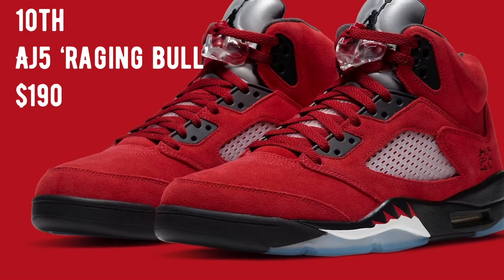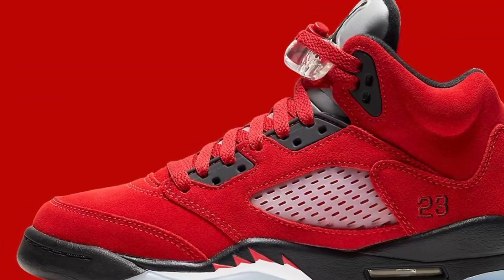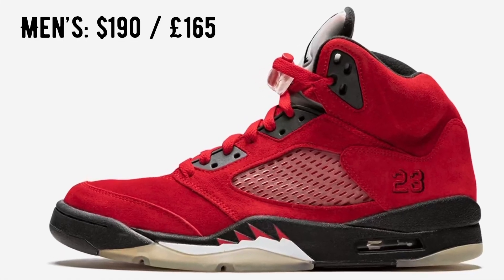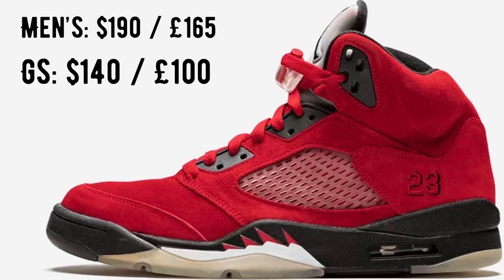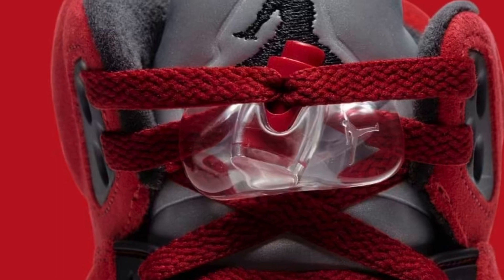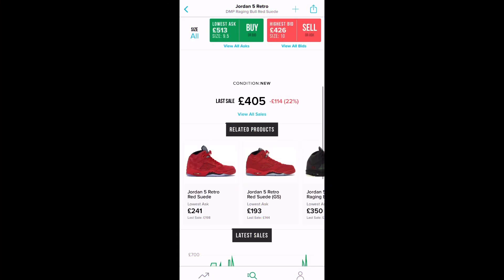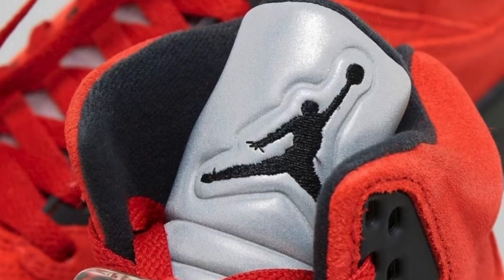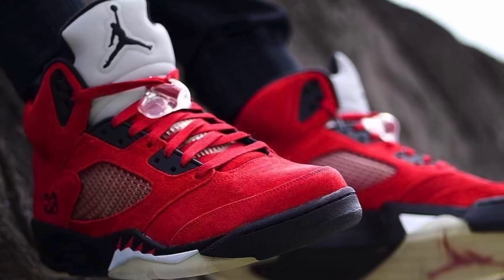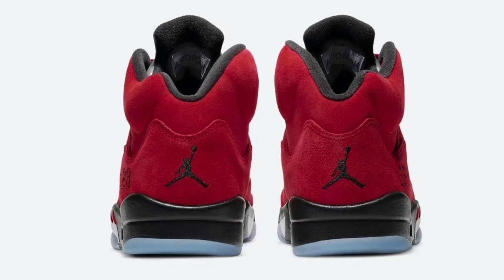Coming up on the 10th, we have the Air Jordan 5 Raging Bull, releasing in men's and grade school sizes and possibly preschool and other sizes as well. The men's pair will retail at $190 and the grade school pair at $140. It's looking like one of the more popular models for April due to its resemblance to the 2009 model. I would expect this sneaker to sell out instantly — expect Sneakers, JD, Finish Line, Footlocker, Eastbay and many more retailers to drop these.